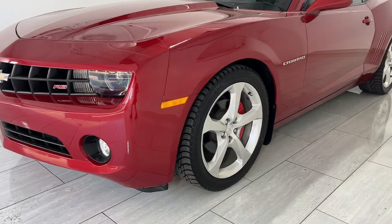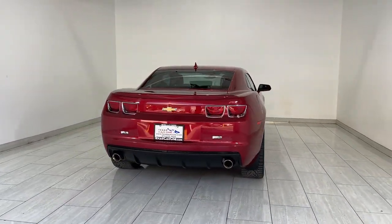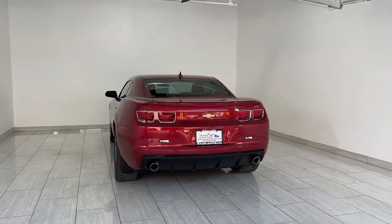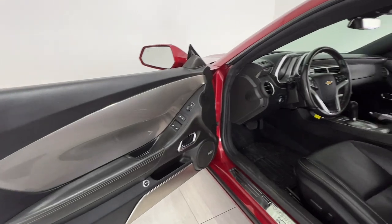The Chevrolet Camaro — the legendary performer that puts you in control with track-focused engineering and thunderous power at your command. Feel the surge of controlled power and the rush of adrenaline when you rule the road in the Camaro.